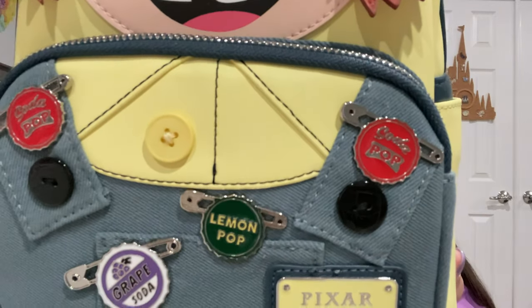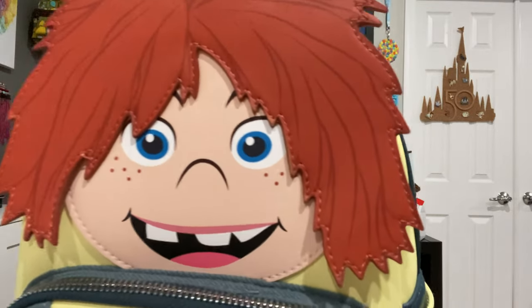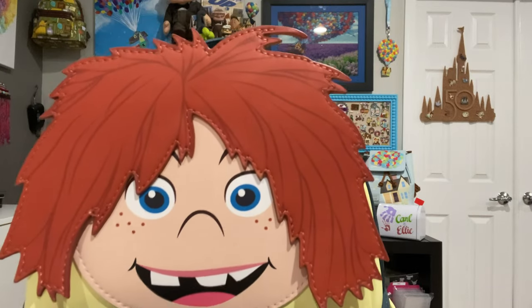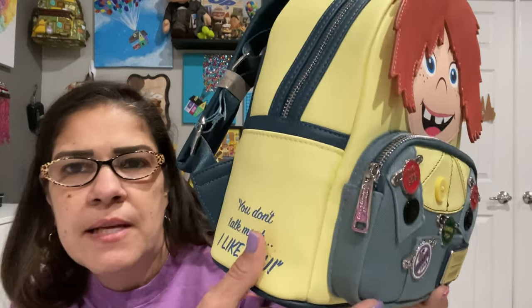And there she is with her freckles, with the red hair, her missing teeth. Oh, I love this. I love the colors. I love the denim shade.